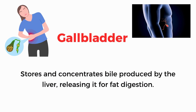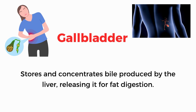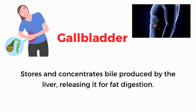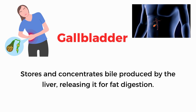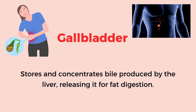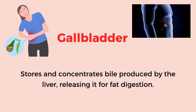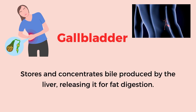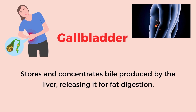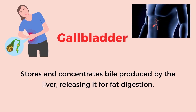Gallbladder. Stores and concentrates bile produced by the liver, releasing it for fat digestion.